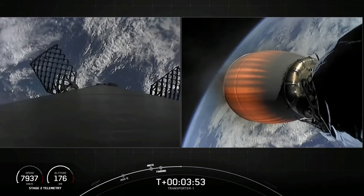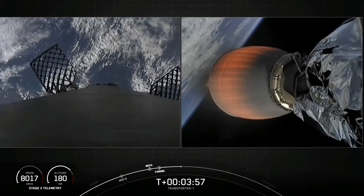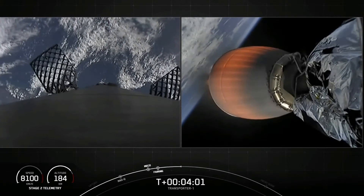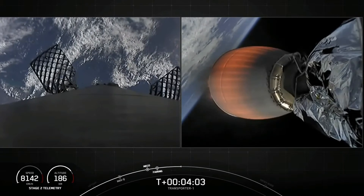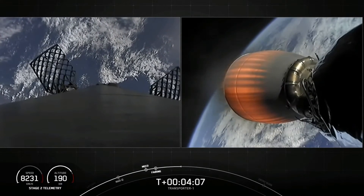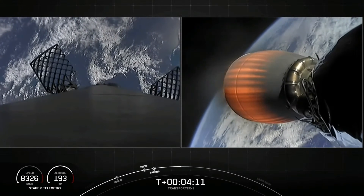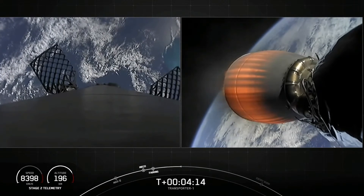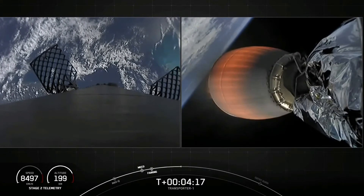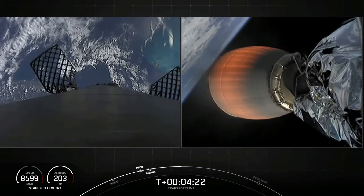On the left-hand side of your screen is a view from the top of our first stage looking down. The next milestone for the first stage will be its re-entry burn. Falcon 9 needs to execute an entry burn to slow itself down before hitting the dense parts of the atmosphere. Without this burn, relying on the atmosphere alone to slow Falcon 9 down would put unnecessary strain on the rocket. That entry burn is coming up at around the T-plus 7 minute and 47 second mark, just a few minutes from now.